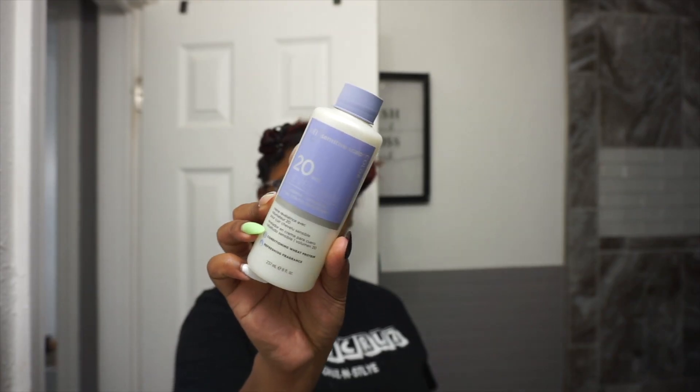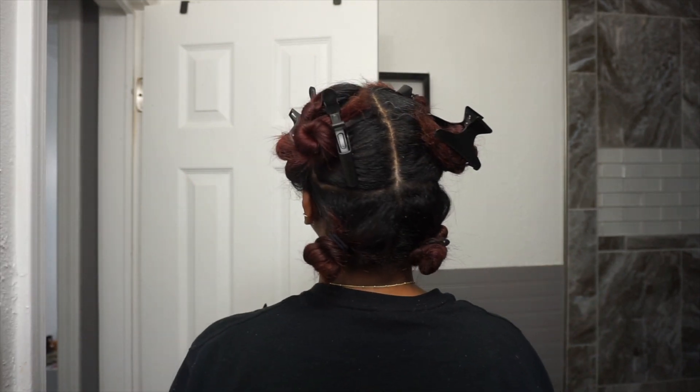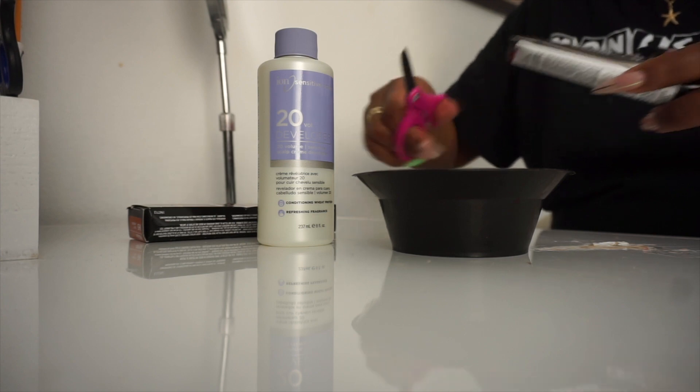About six months ago I decided to dye my hair red, and it was beautiful for the six months that I had it, but the maintenance is out of control. So I decided I wanted to go ahead and dye my hair into a soft auburn color.